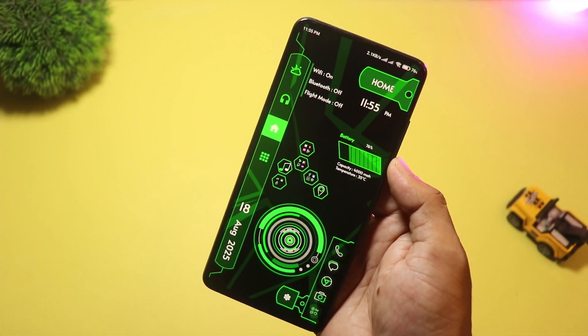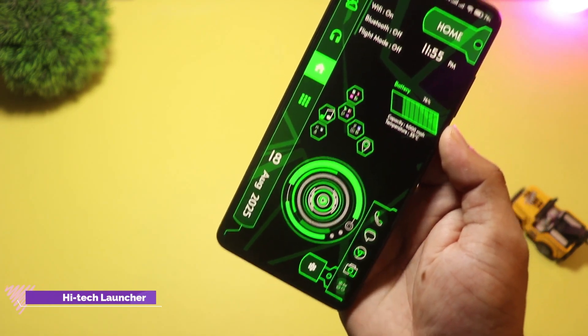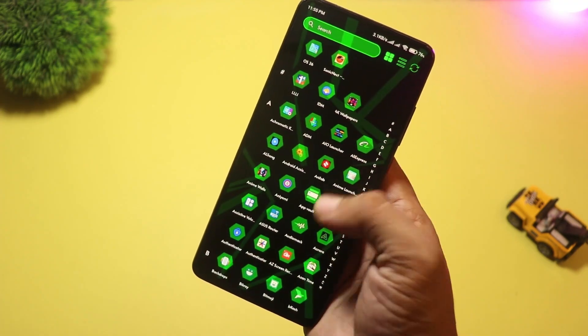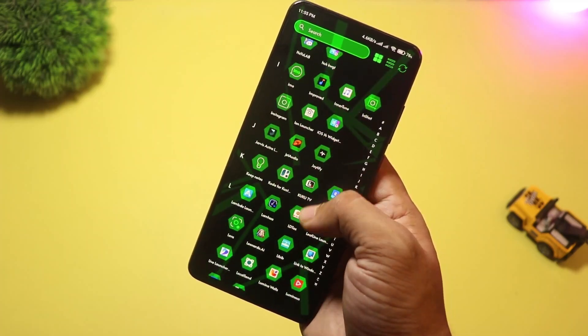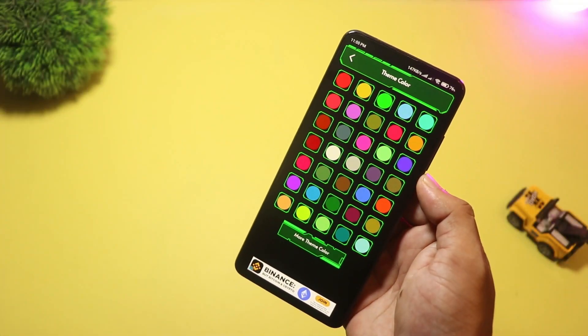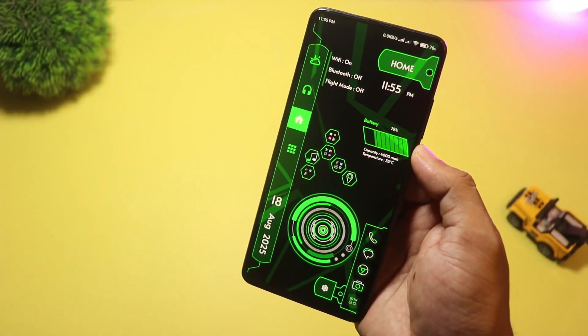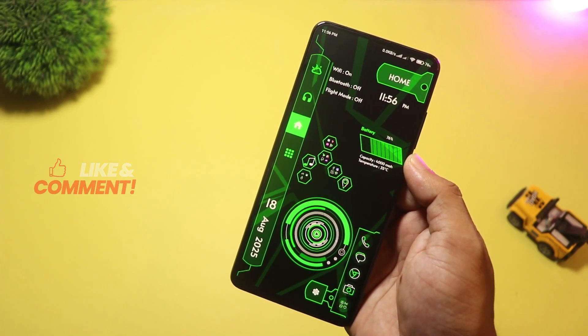At number four we have Strip High-Tech Launcher 2025. Similar vibe to TechSphere but it leans harder on neon strips, animated wallpapers, and high-tech widgets. It offers app lock, hide apps, multiple color themes, and gesture support so you can make your phone look like a futuristic control panel. Use Strip High-Tech when you want maximum visual drama — perfect for thumbnails, demo clips, or viewers who love novelty UIs.